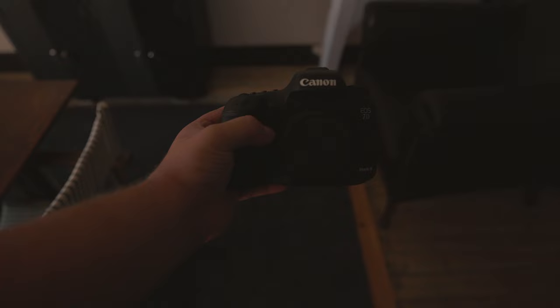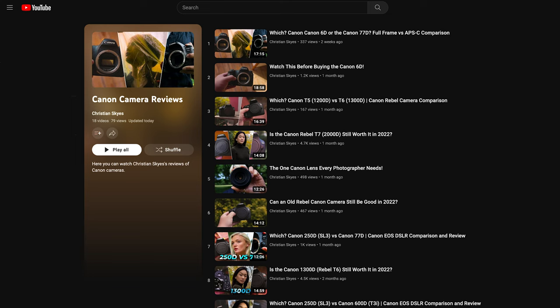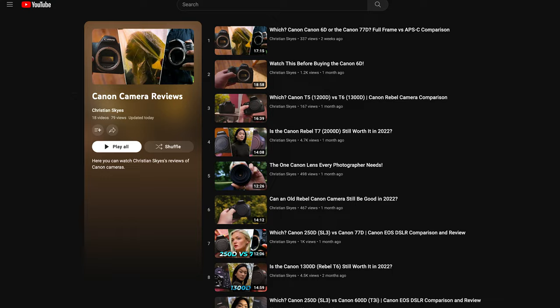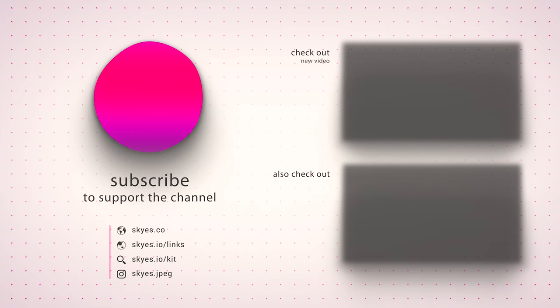I hope this review has been helpful. If you're curious about the cost of these cameras in your area, there are affiliate links down below for your convenience. If you'd like to check out more reviews, you can look down below for relevant links or click the card in the top right corner. Do you have any questions? Feel free to comment below and I'll do my best to get back to you. Thank you for listening — don't forget to leave a like, subscribe and hit that bell, and I'll see you in the next one.